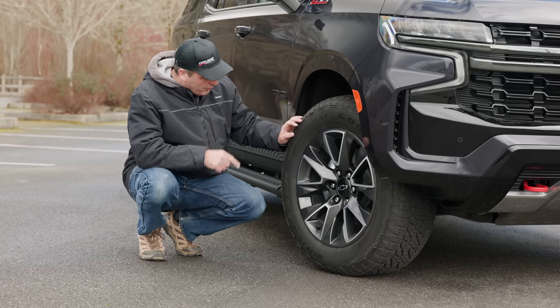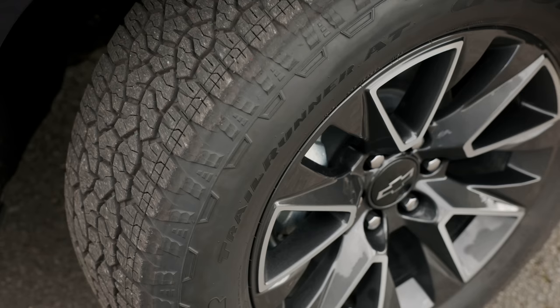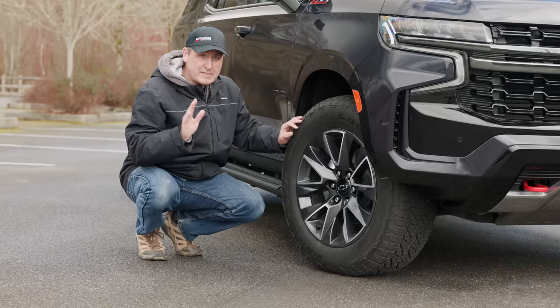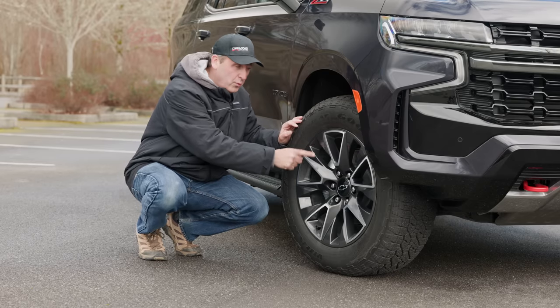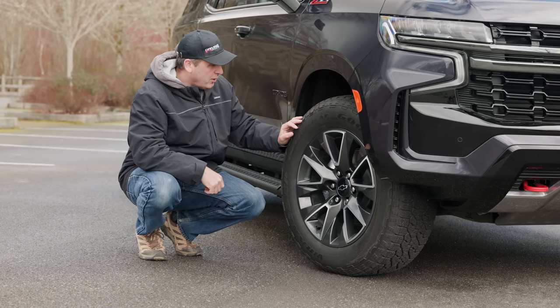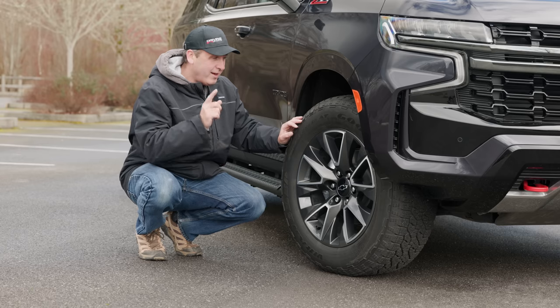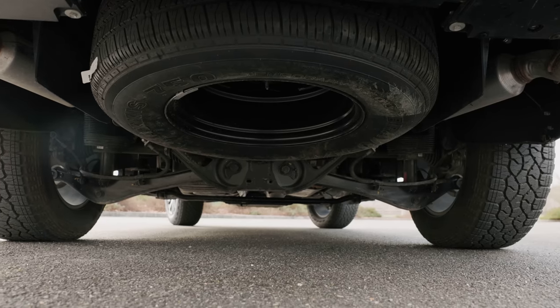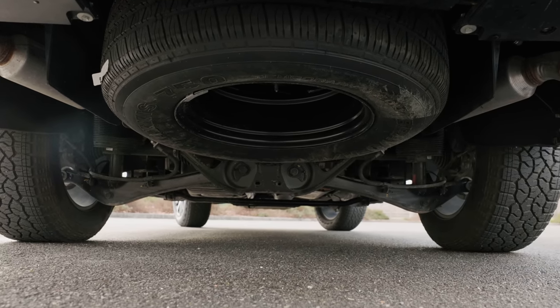The tires are Goodyear Wrangler Trail Runner ATs — a 275-60 R20, mounted on a 20-inch alloy wheel, and they actually look pretty good. Keep in mind these are a light-duty all-terrain, and they are not snow-rated as some are. Unfortunately, the included spare tire is a different design altogether.